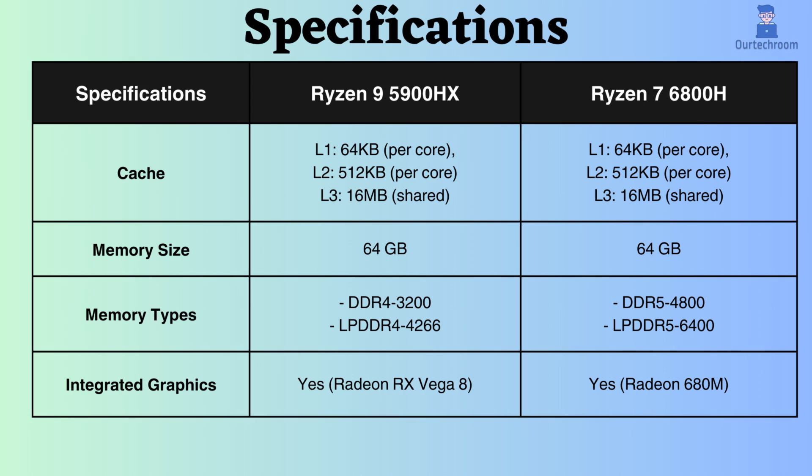Both of them support up to 64 GB of RAM. The Ryzen 7 6800H supports DDR5 and LPDDR5 modules, whereas the Ryzen 9 5900HX supports DDR4 and LPDDR4 modules. Additionally, the memory frequency of the Ryzen 7 is greater than that of the Ryzen 9.